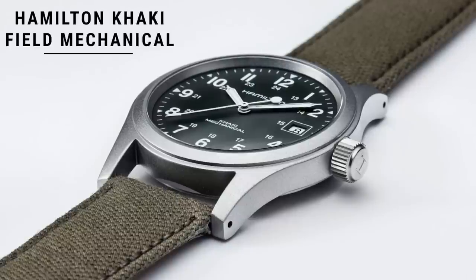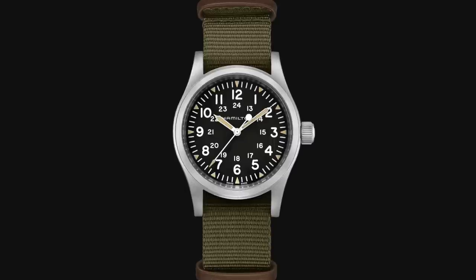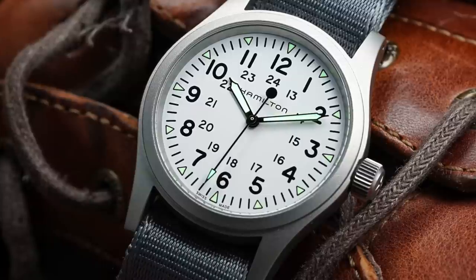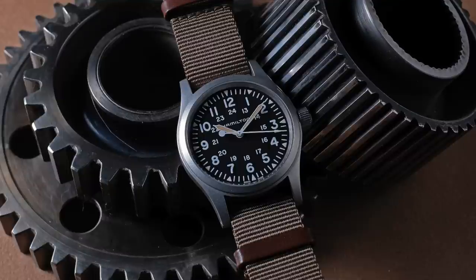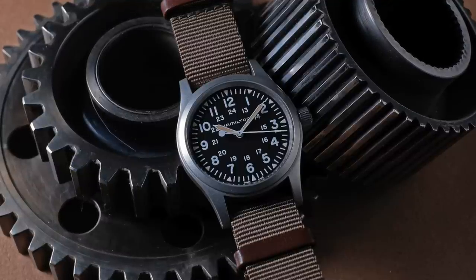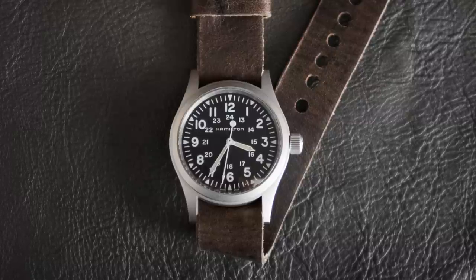Now let's look at our second collection. Starting with the everyday watch, I'm choosing the Hamilton Khaki Field Mechanical H69439931, coming in at $500. A little more rugged compared to the Seiko SARB, and this collection is geared more towards an overall casual feel, though we do have a very classic dress watch pick coming up. This watch is 38mm — again, a very versatile size — with a great military look. You'll see it mostly on a fabric strap, though you can add a leather strap if you like. It's not an automatic movement, which means you'll have to wind it, but I love the connection that winding the watch creates between you and the watch itself.